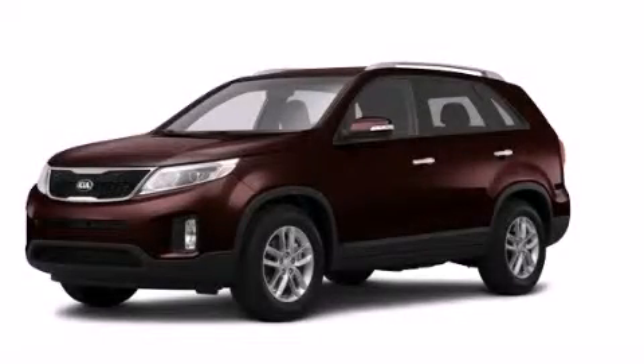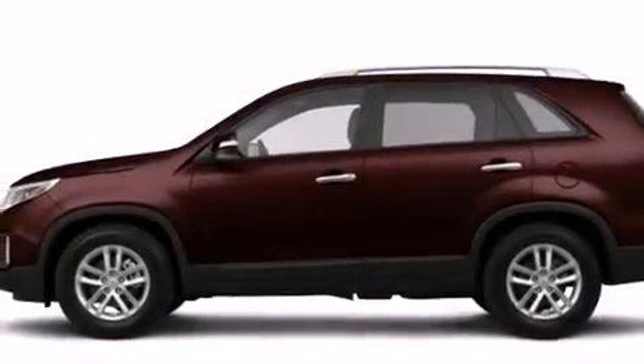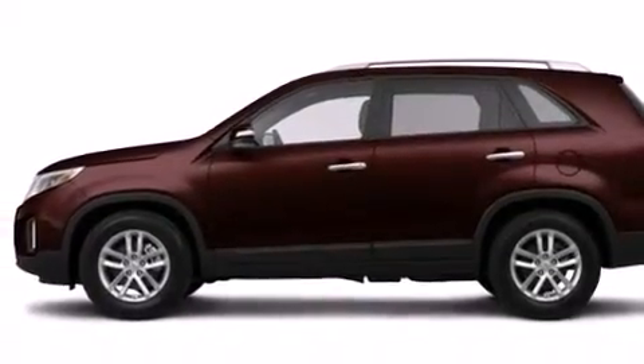This is a brand new 2014 Kia Sorento. Plenty of space for what you need. It features a 2.4 liter 4-cylinder engine, an automatic transmission, and all-wheel drive.